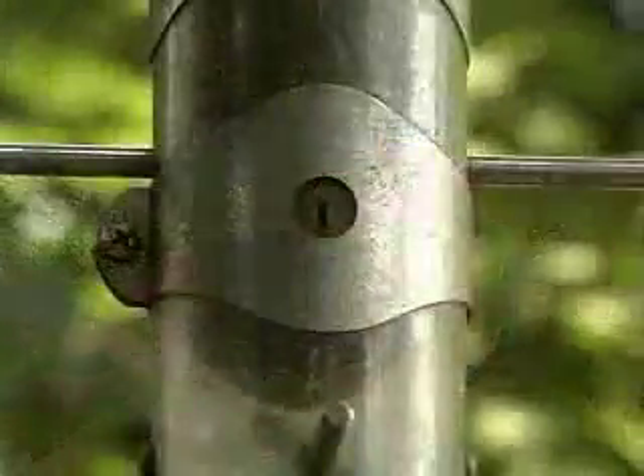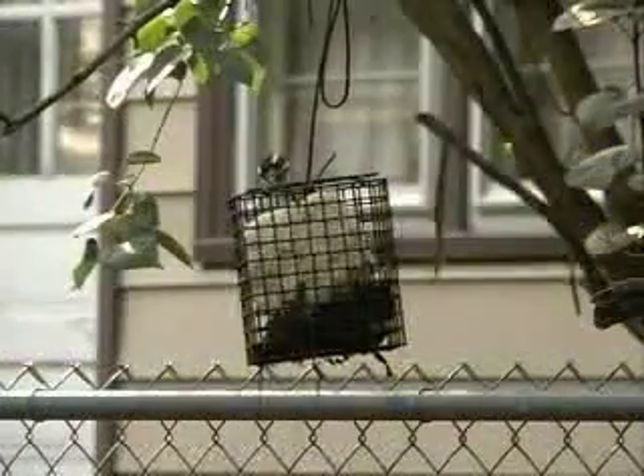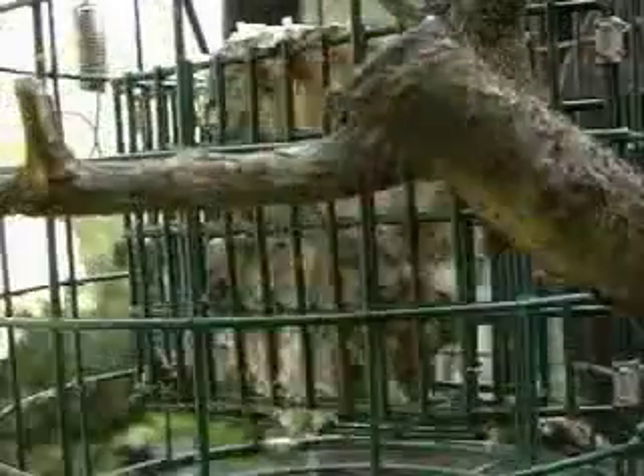A tube feeder with small openings serves up niger for the American goldfinch. The downy woodpecker and white-breasted nuthatch prefer suet. Suet is usually beef fat and is sometimes melted with seeds to create a suet cake. A suet feeder is often a small cage with a block of suet in the middle.